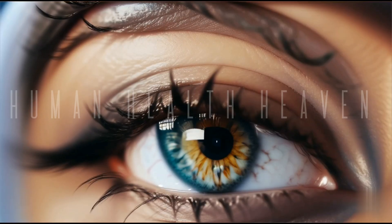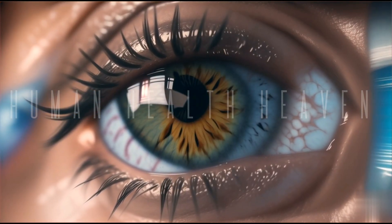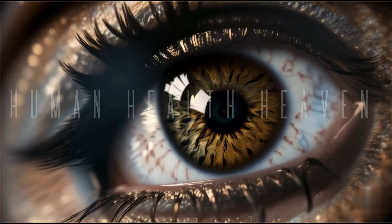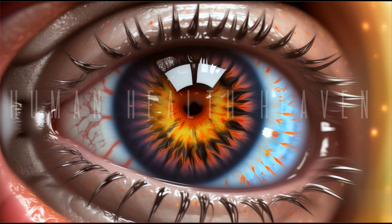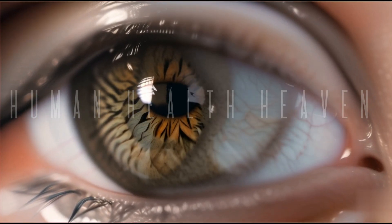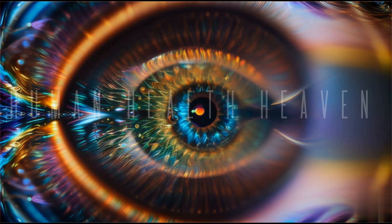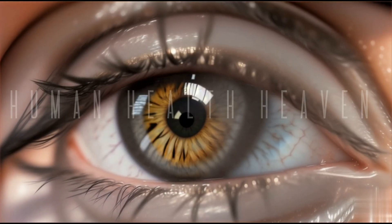The sclera is the outermost layer of the eye and it works to provide support to the eye. It is commonly called the white of the eye because it covers most of the eye. The sclera is tough and strong enough to hold its shape and protect the eye. It has small openings all around it called scleral foramina, and has several muscles attached to them that control the movement of the eye. It is an important part of protecting other organs inside the eye.